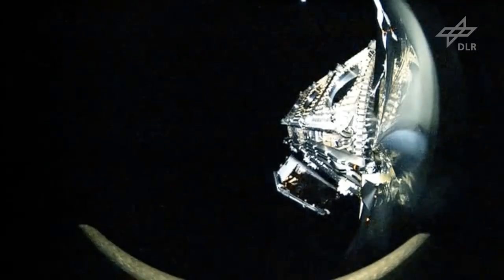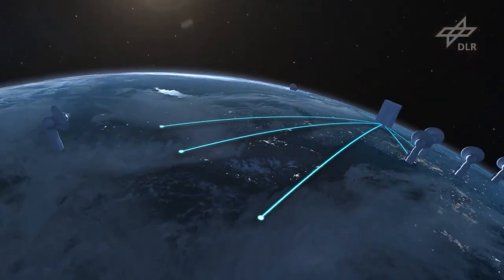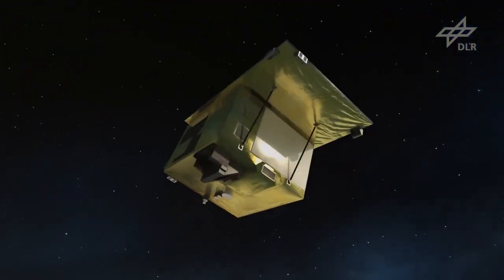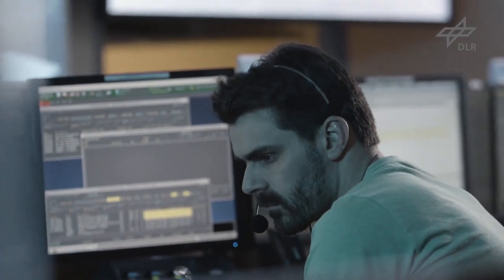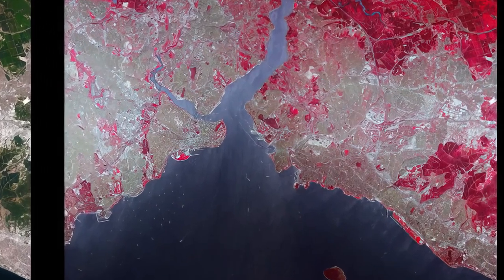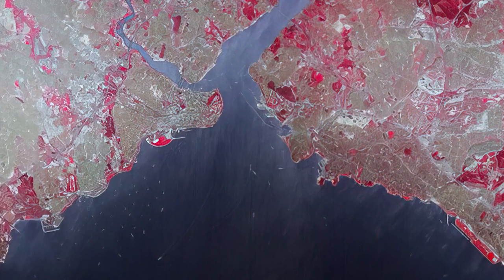Just 5 minutes later, NMAP separated from its launcher, and about 1 hour later, the first contact to the satellite was established. Within the first 2 weeks, during the so-called launch early orbit phase, the satellite was successfully navigated into its final orbit. Less than a month after launch, on April 27th, the first light image was captured. It shows the greater Istanbul area with the Bosphorus, where the European and Asian continents meet.